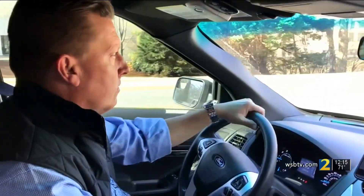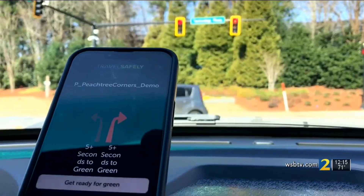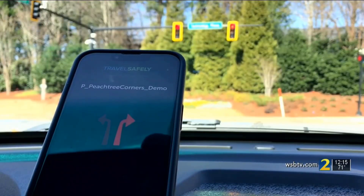If we can save 10 seconds for a vehicle to get through a signal, that's a massive improvement in the operations of flow through our city. Driving and testing it on the road, those messages and alerts pop up nearly instantaneously. Get ready for green. And in real-world conditions and traffic, milliseconds matter to safety.